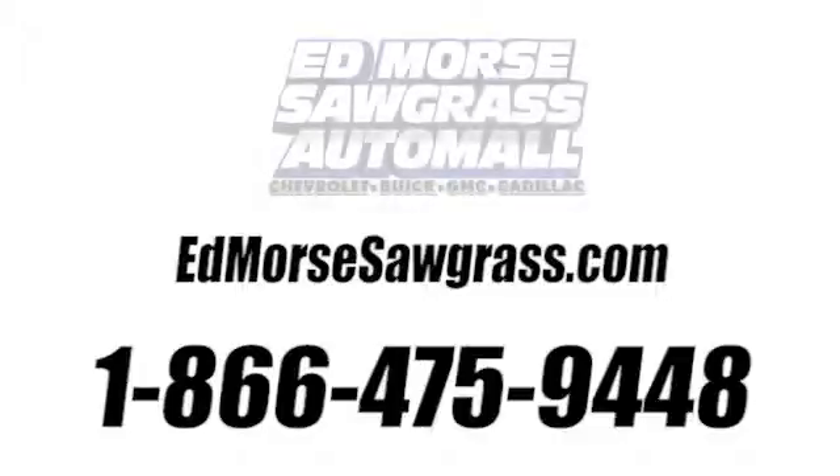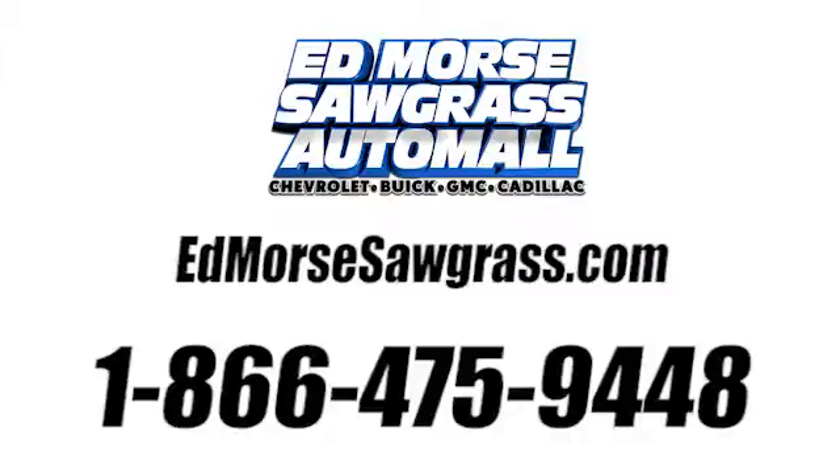Hurry in today for a test drive. Call us today at 1-866-475-9448.